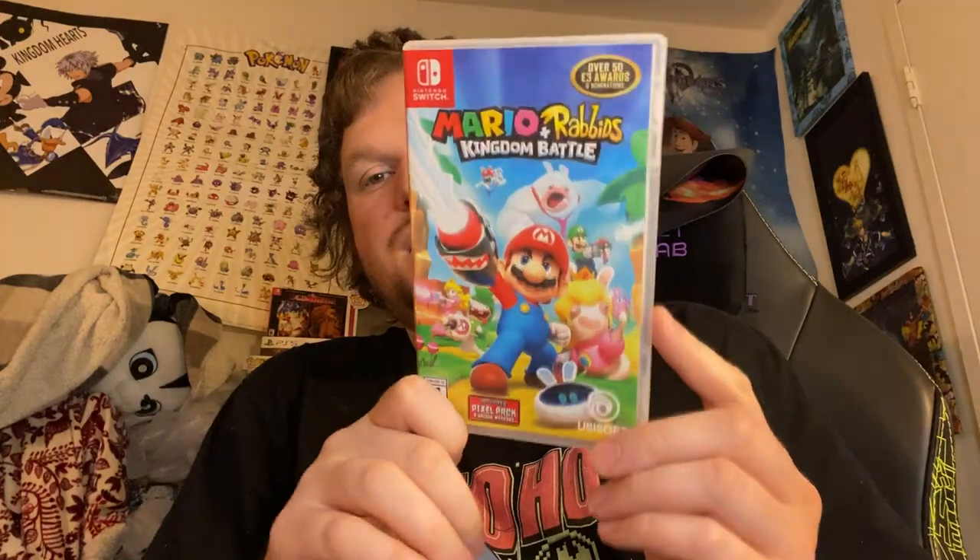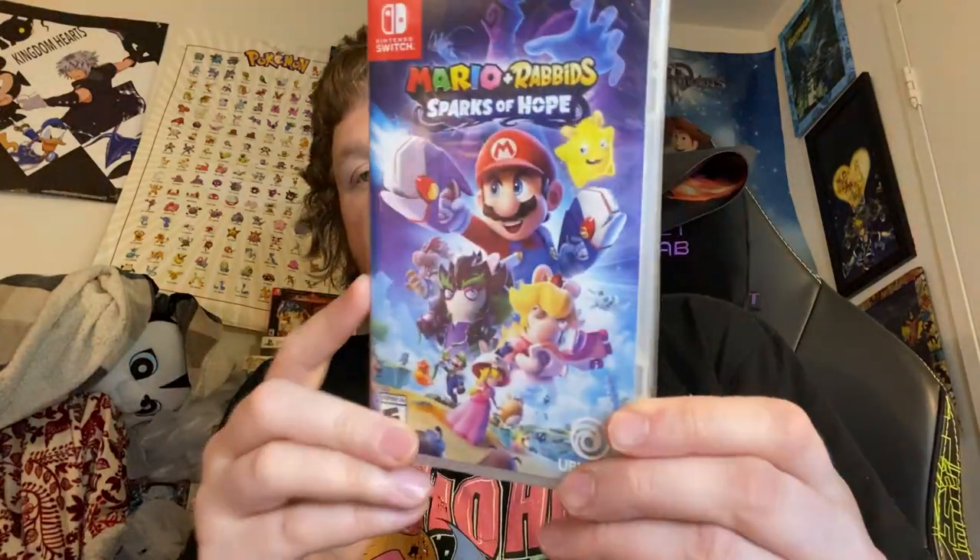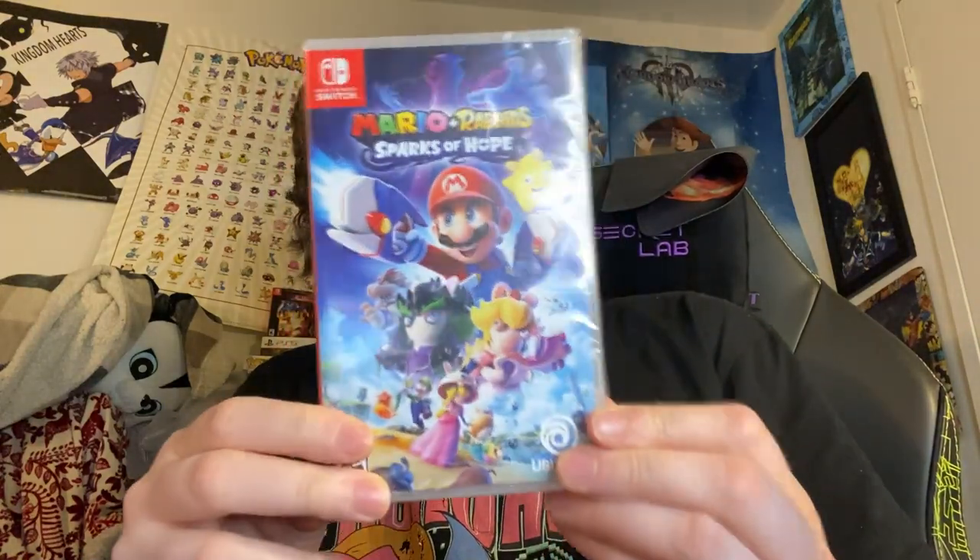Up next, we have Mario + Rabbids Kingdom Battle — a game I'm surprised turned out to be good after what I saw at E3. This is an excellent, unique game — it's like XCOM but with Mario characters. I actually got the second one from Amazon today for $40, which was a great deal, and I got all the DLC cheap including a Donkey Kong expansion. Speaking of Mario Rabbids, here's Sparks of Hope still in plastic — just picked it up. I hear this one is even better. Cannot wait to play it.